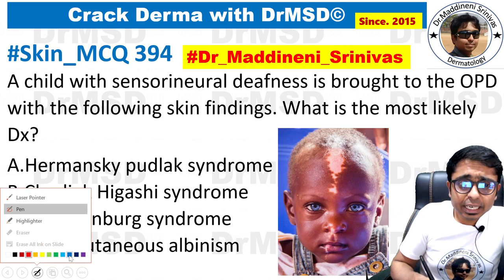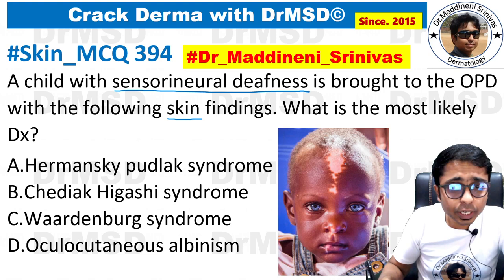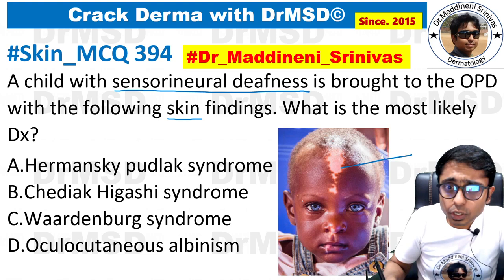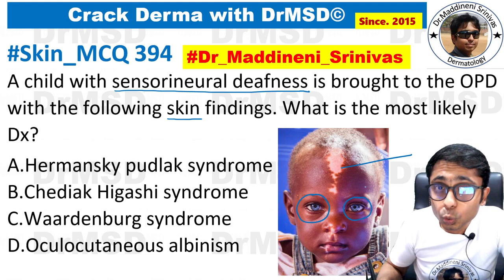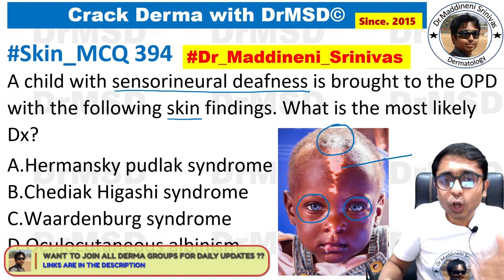A child with sensorineural deafness is brought to the OPD with the following skin findings. There are some skin findings in a child who is having sensorineural deafness. What is the most likely diagnosis? If you look at the image you are able to see some hypopigmentation present over the skin, and also if you observe carefully there are two more changes — in the eyes you are able to see blue colored eyes, that is the iris is blue in color, and also there is a white forelock.